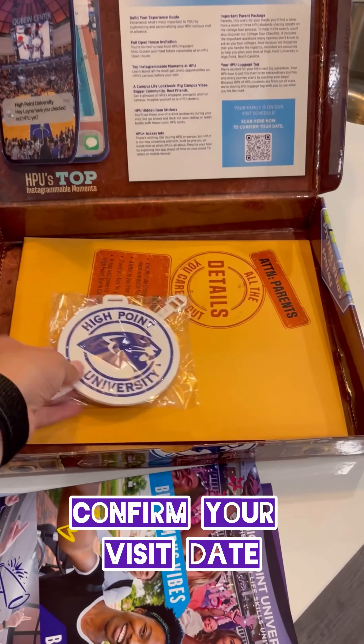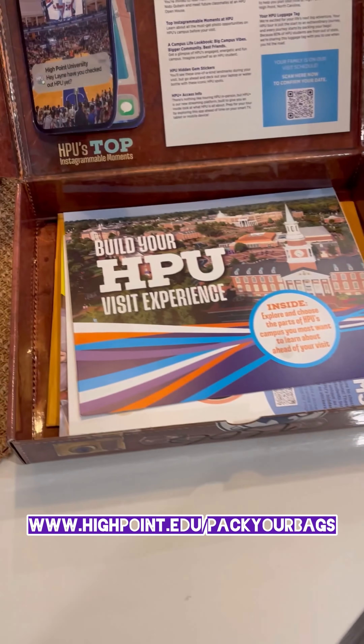Keep all this helpful info packed neatly inside your HPU suitcase to revisit closer to the time of your visit. We can't wait to see you at HPU.